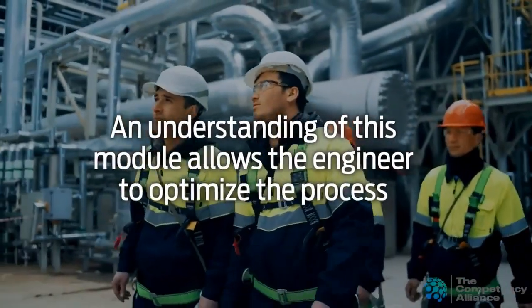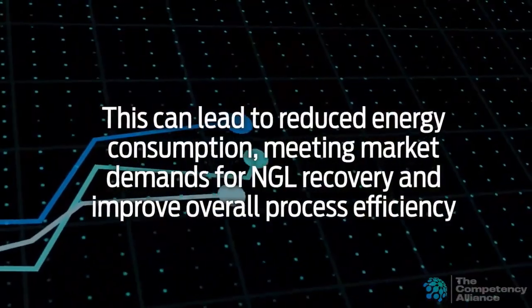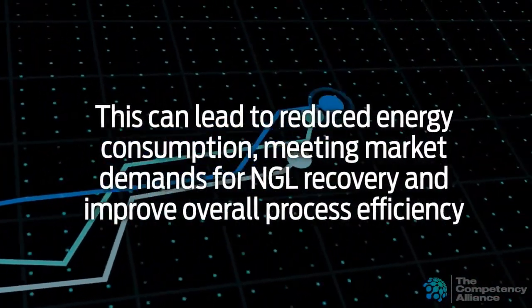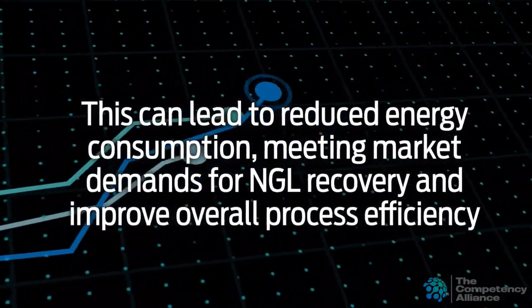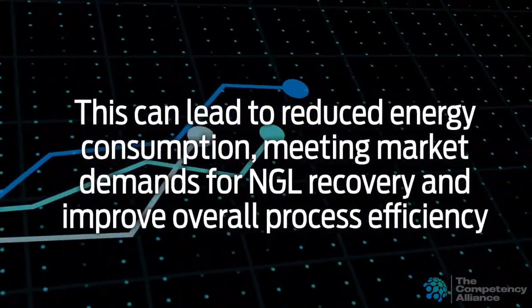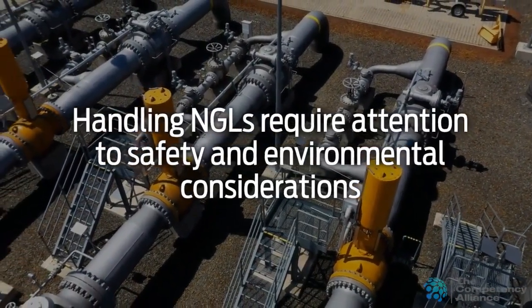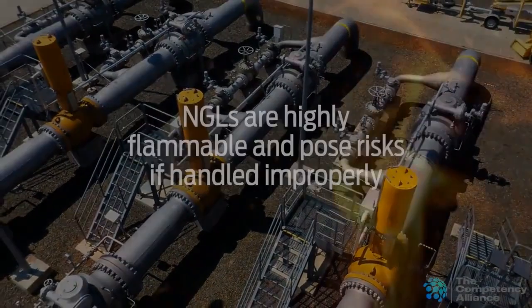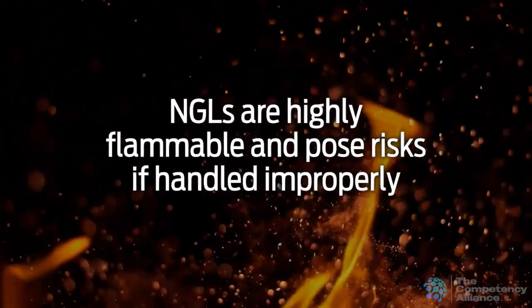An understanding of this module allows the engineer to optimize the process. This can lead to reduced energy consumption, meeting market demands for NGL recovery, and improved overall process efficiency. Handling NGLs requires attention to safety and environmental considerations. NGLs are highly flammable and pose risks if handled improperly. Proper management of NGLs helps minimize fugitive emissions and environmental impacts.